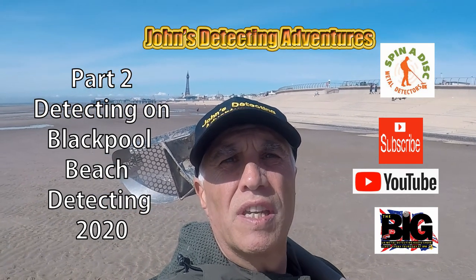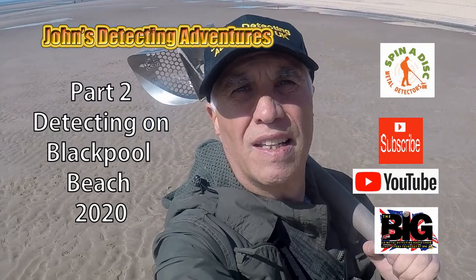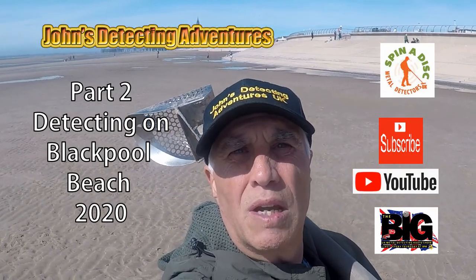Hi, welcome to John's Metal Detecting Adventures. Here we are searching for history. Let's see what we're going to find today. You can see Blackpool Tower in the background.